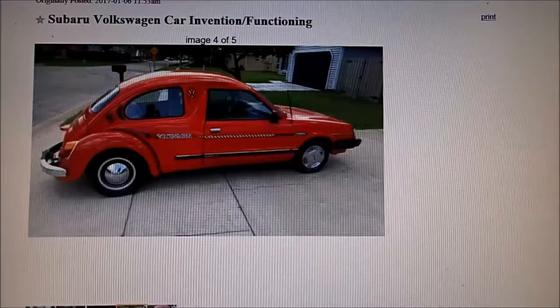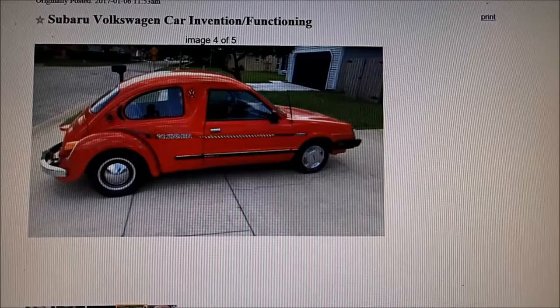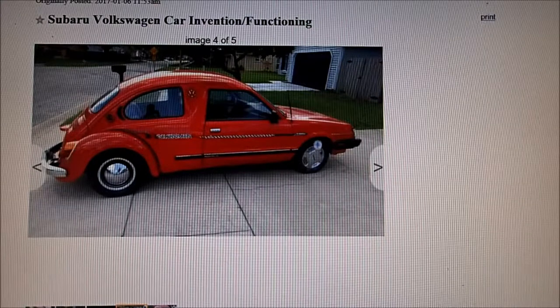Here's another funny Craigslist ad in the car and truck section — it's two cars in one. It's a Subaru and a Volkswagen car invention. It's got a working rear engine, they say in the ad, as well as a working front engine.